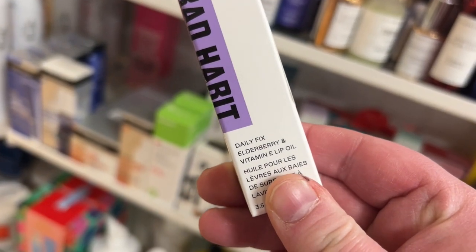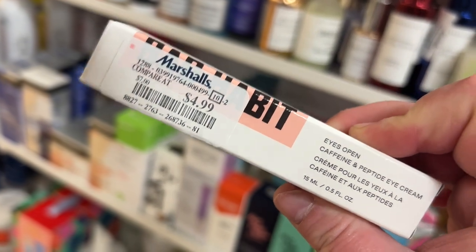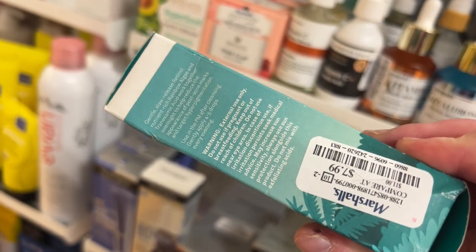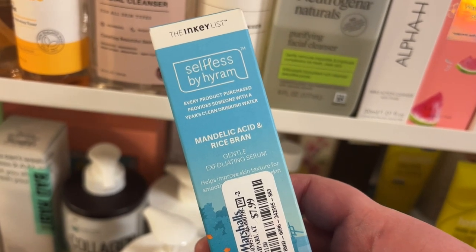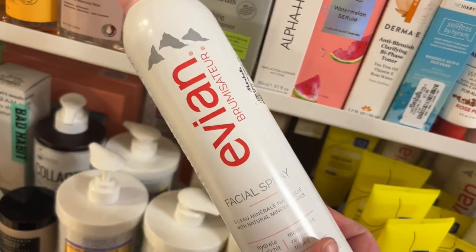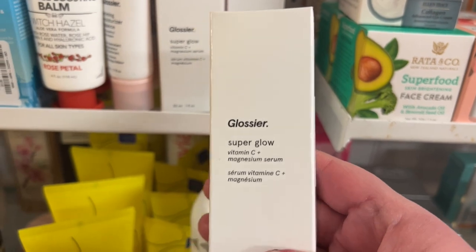From Bad Habit, there's also an elderberry vitamin E lip oil for $3.99 — didn't know they made lip oils. And an iso-point caffeine and peptide eye cream for $4.99. From the Inky List x Selfless by Harum collab, the retinol and rainbow algae repair serum for $7.99. Another Selfless by Harum — the mandelic acid and rice bran exfoliating serum for $7.99. And the Evian facial spray for $7.99 — I really like this to rewet my face during skincare so everything absorbs well.